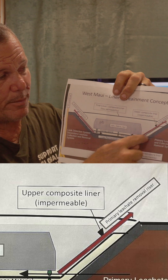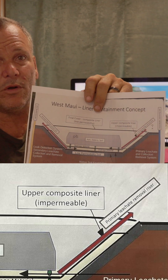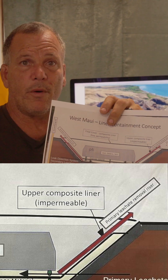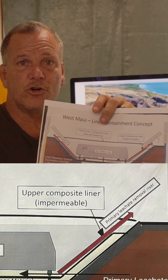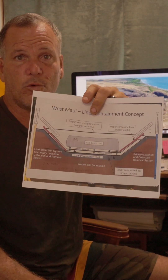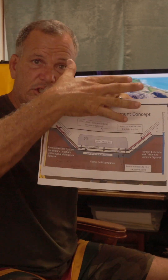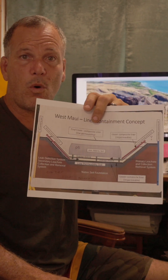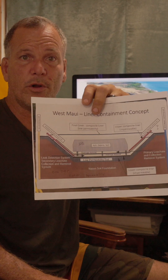Number two: you see the leachate pipes. When the water comes out, where is the protocol for where that water is going? What if we just got a hundred-year storm and dumped 12 inches of water into this massive reservoir at one time? It's leached through here and now has the potential to be toxic. Where are you going to put that water? What are you going to do with it? What's your protocol?